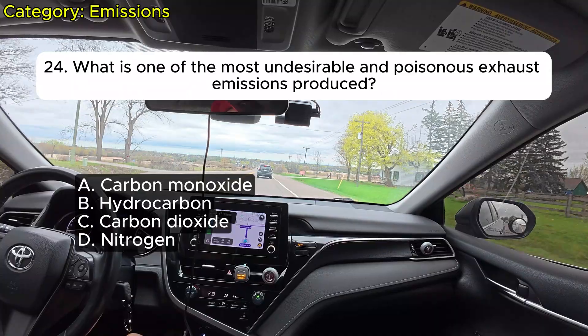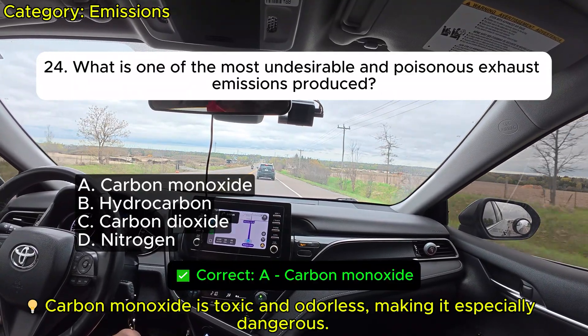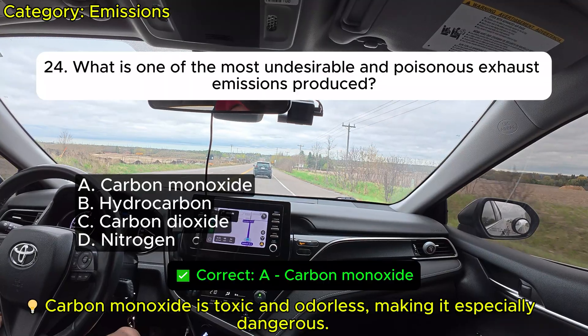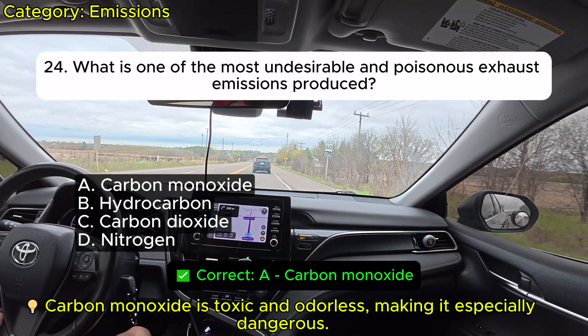Question 24: What is one of the most undesirable and poisonous exhaust emissions produced? A. Carbon monoxide. B. Hydrocarbon. C. Carbon dioxide. D. Nitrogen. Correct: A.